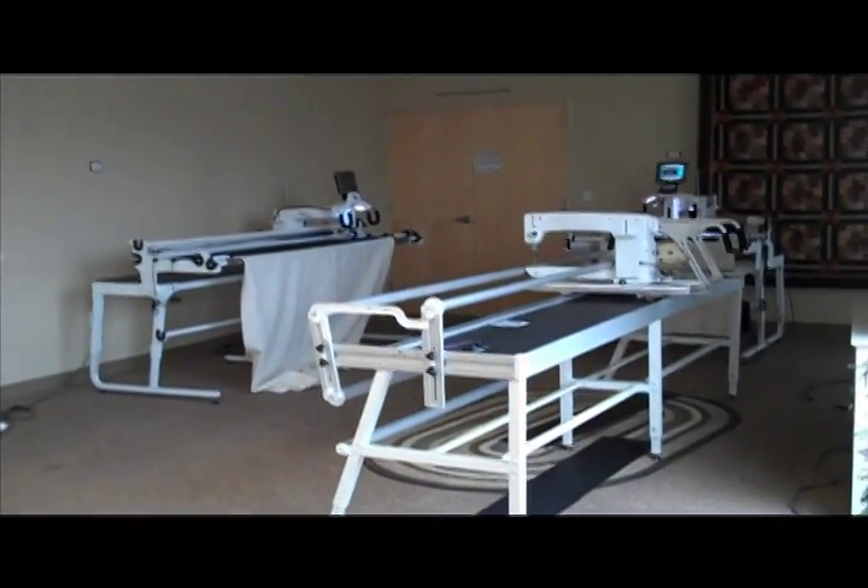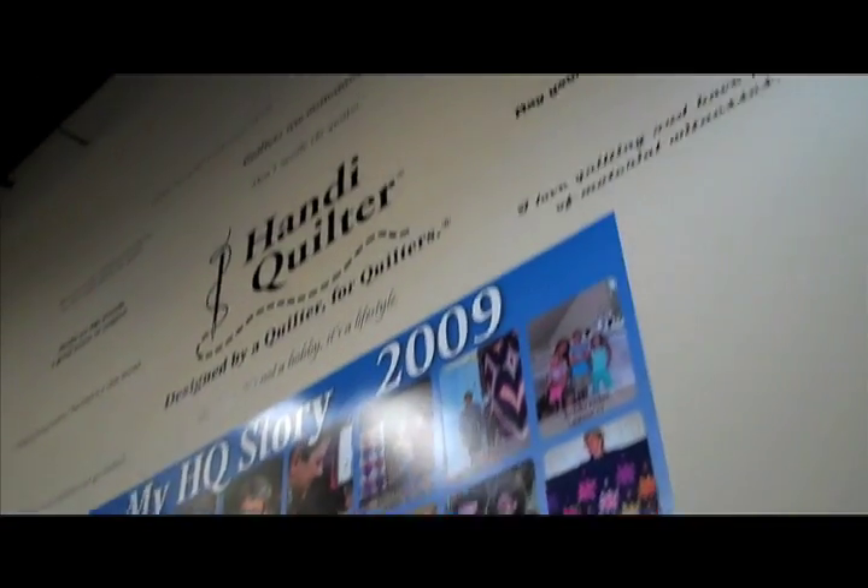This is the Handy Quilter offices, which is pretty cool. Look what they have over here — it's all about quilting. There are quilts all over the place in here, everywhere there's quilts.